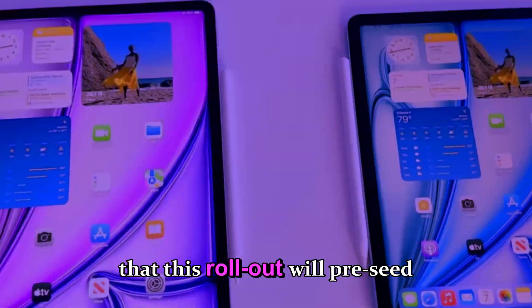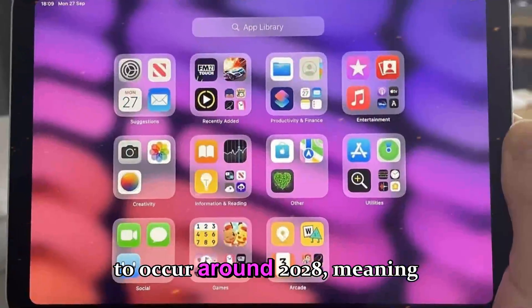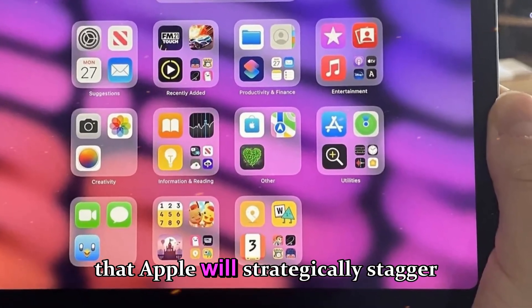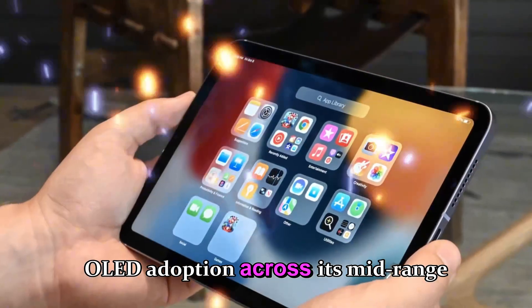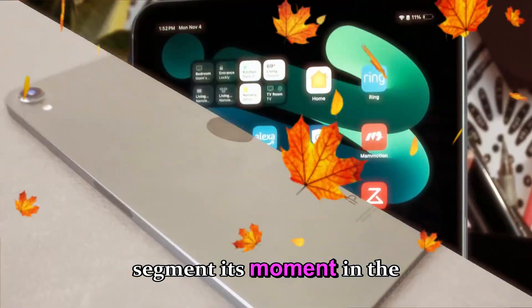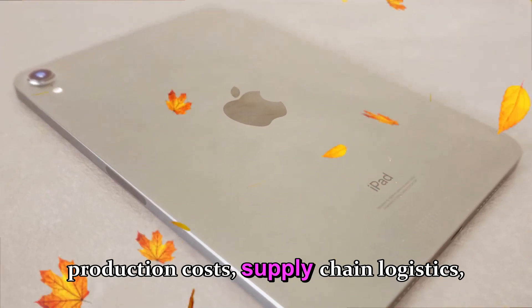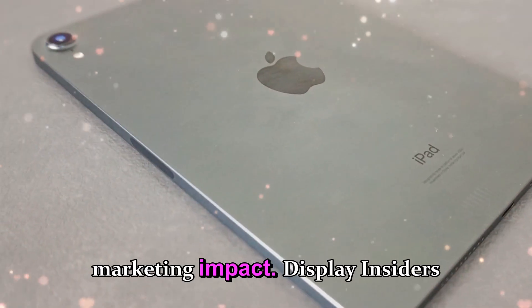Analysts also point out that this rollout will precede the OLED upgrade for the iPad Air series, which is expected to occur around 2028, meaning that Apple will strategically stagger OLED adoption across its mid-range and entry-level tablets — giving each segment its moment in the spotlight and allowing the company to control production costs, supply chain logistics, and marketing impact.